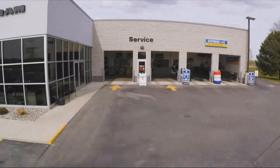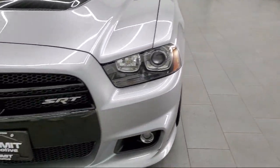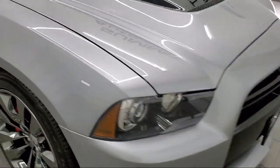Welcome to Summit Automotive, your premier destination for purchasing a new or used vehicle. Here's a look at one of our pre-owned vehicles from our great selection. It comes equipped with a Rear Spoiler, Leather Wrapped Steering Wheel, and Climate Control.